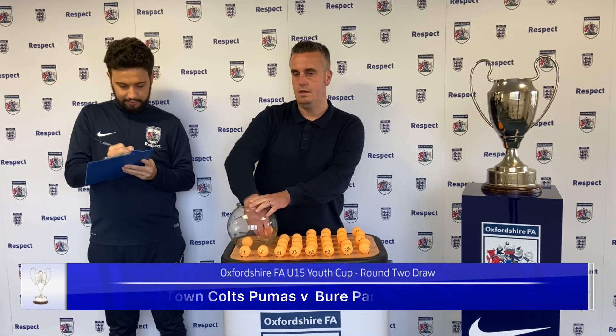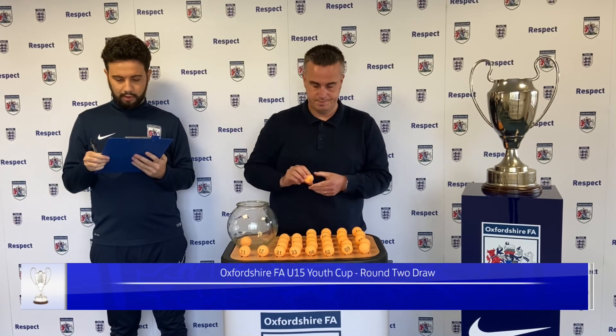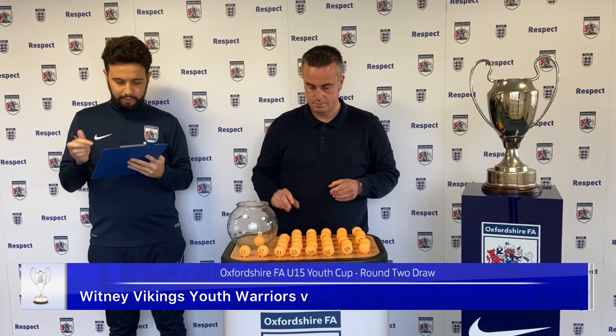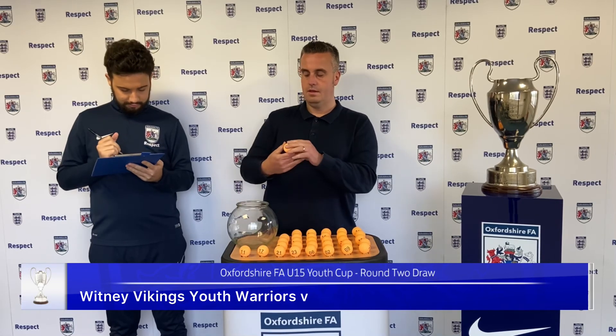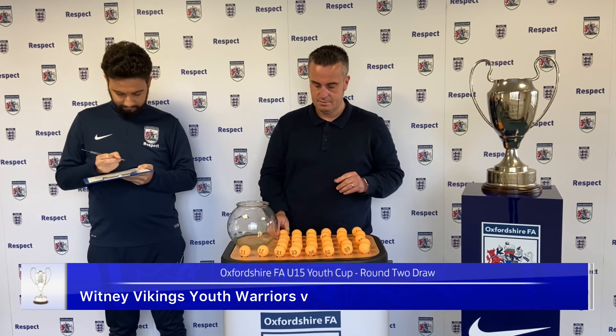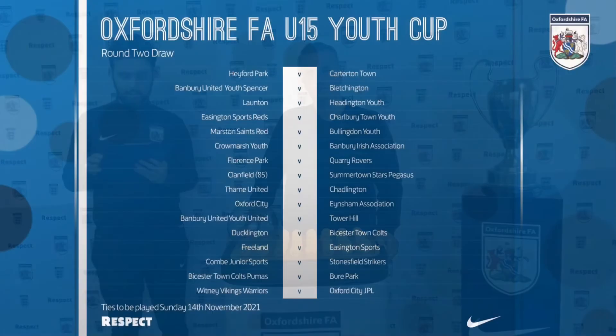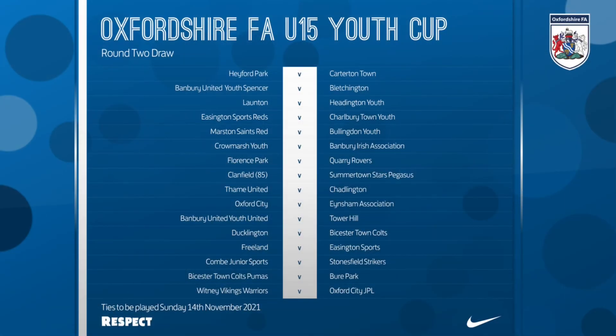And the final pairing please, Andy — number 32 — a home tie for Wettie Vikings Warriors. Number 26, our final team will be Oxford City JPL. That concludes today's draw. Good luck to all teams. All ties will be played on Sunday the 14th of November.